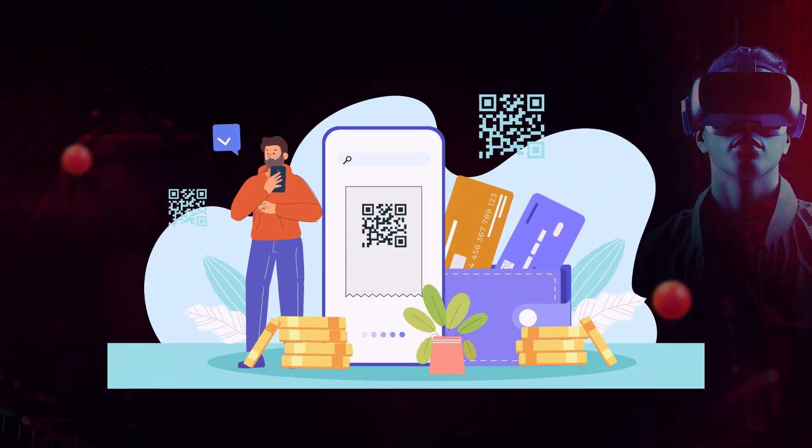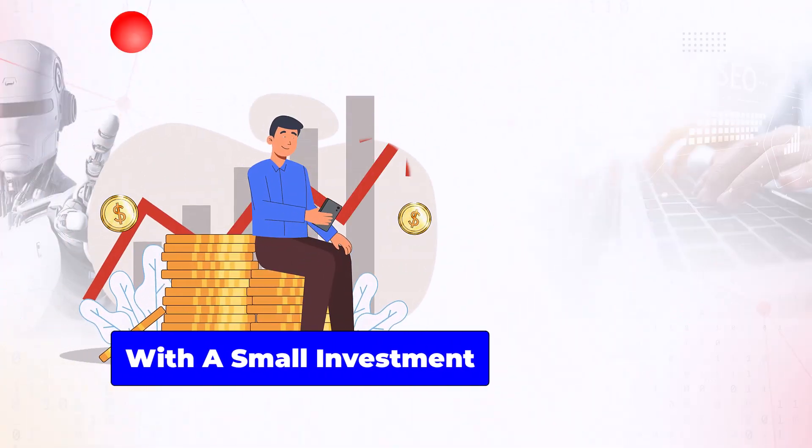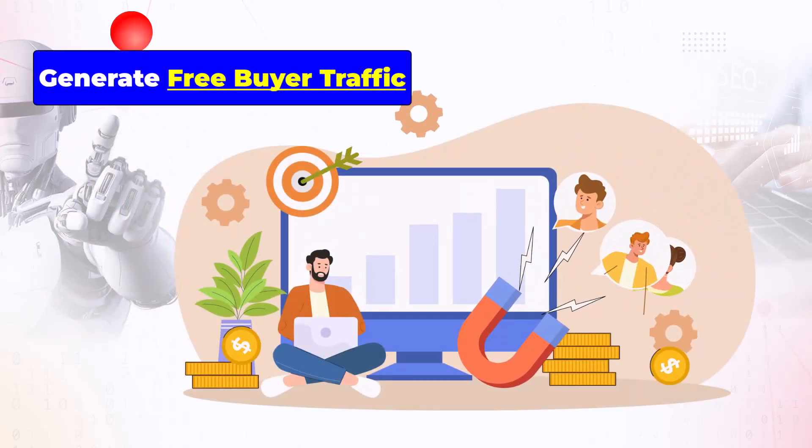You pay once and you can use all of it forever. With a small investment, you'll enjoy the benefit of using 50-plus top SEO tools that generate free buyer traffic on demand.